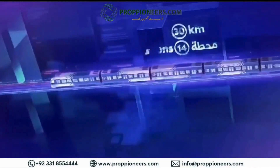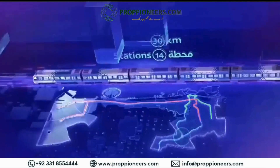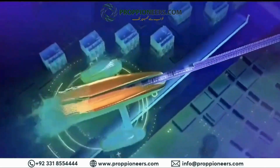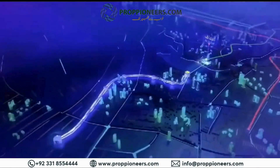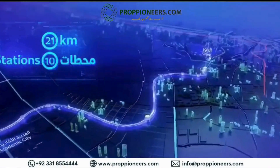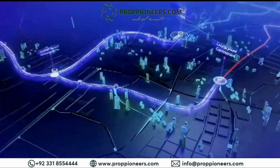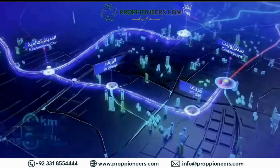Stretching over 30 kilometers, the Blue Line features 14 stations, including three interchange stations and one iconic station. The line splits into two directions. The first extends from the Creek Station at Al-Jadaf and passes through Dubai Creek Harbour up to Academic City, covering 21 kilometers across 10 stations. The second extends from Centerpoint Station at Al-Rashidiyah to the interchange station of the International City, extending 9 kilometers across four stations at Mirdif and Al-Warqa.